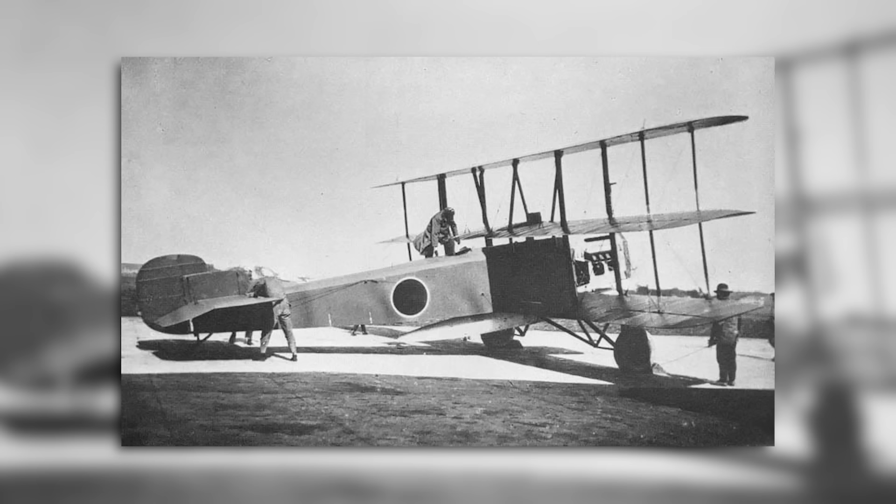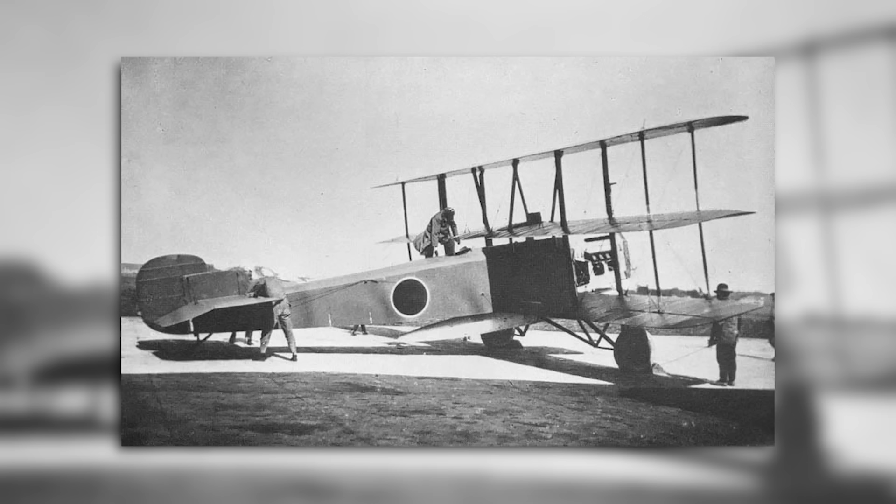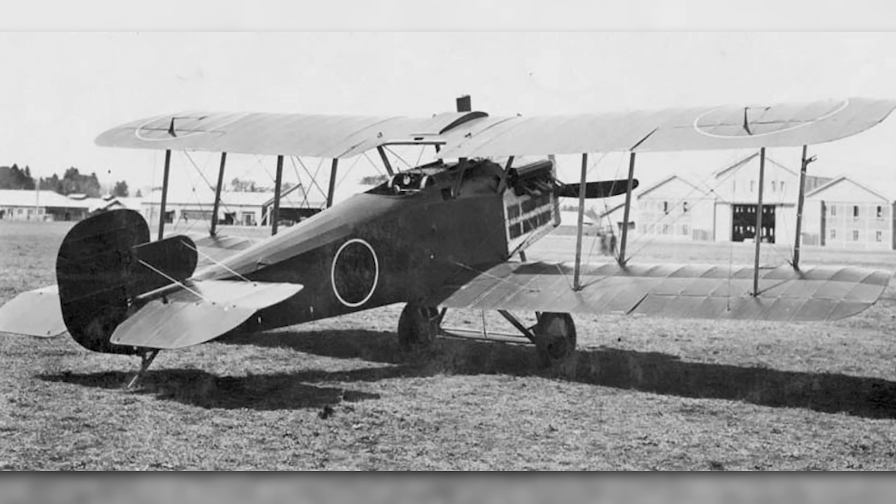The Mitsubishi Type 10-1MT-1N — yes, that really was its official designation — was a carrier-borne torpedo bomber triplane that was designed for the Imperial Japanese Navy at the start of the 1920s.